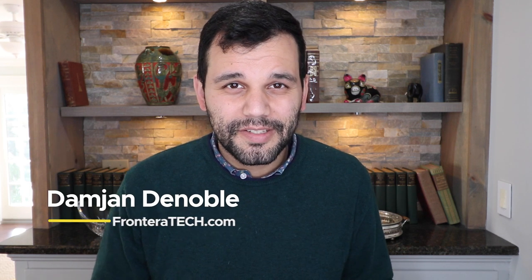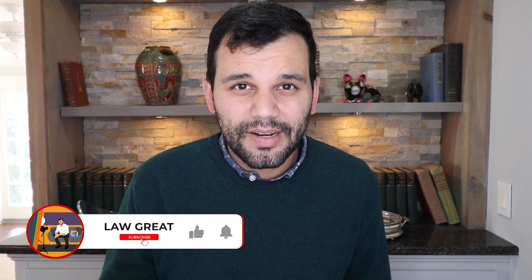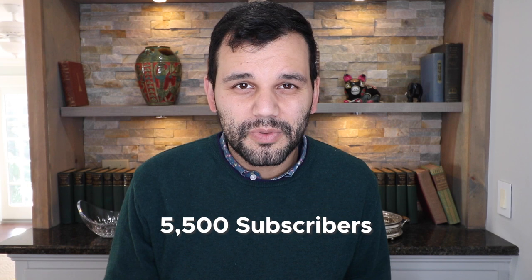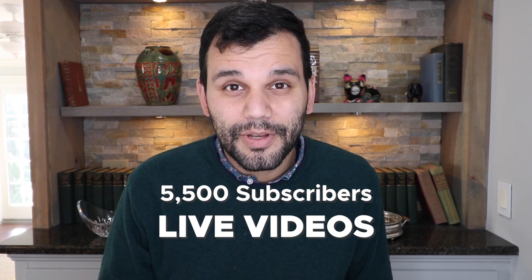Hey everybody, welcome to Law Great. My name is Damian DeNoble. This is the channel where I give you reliable information to help you make better decisions and avoid costly mistakes on your immigration journey. If you like this, go ahead and hit that notifications button, hit the subscribe button, and share it. I'm trying to get more folks on so I can do live videos — if I get to 5,500 subscribers, I will start doing live videos every week where you can call in with questions, big and small. I promise it's going to be awesome, so go ahead and share.